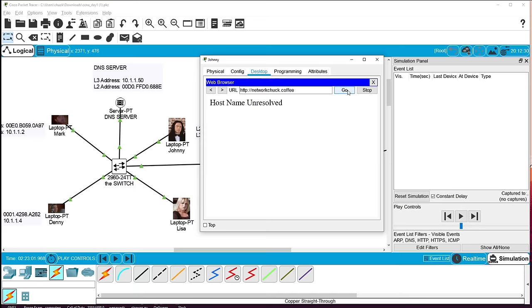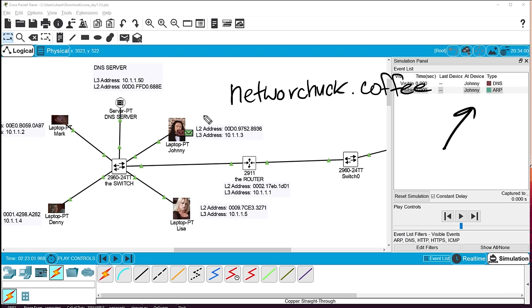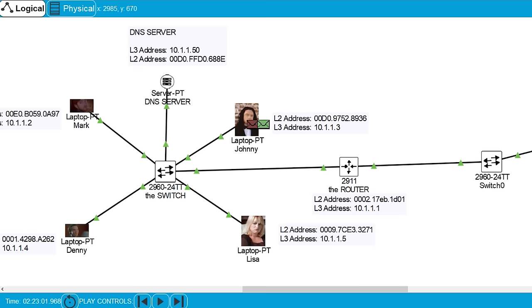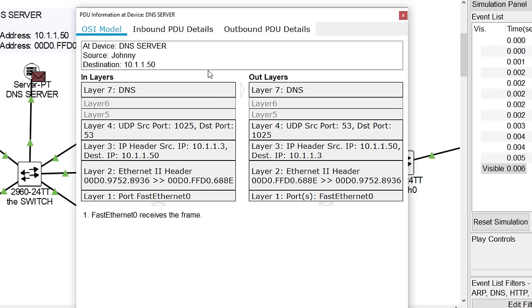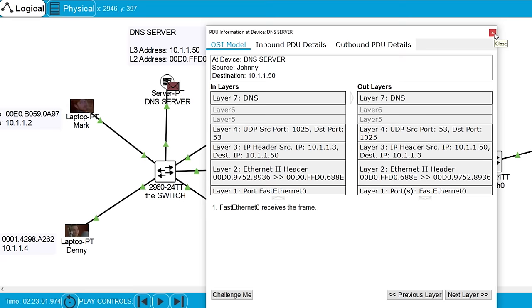I click Go, but I realize I forgot to configure the DNS server in Johnny's settings. Under his configuration, default gateway section, I add the DNS server IP: 10.1.1.50. Back in the web browser, we try again. Another ARP packet — Johnny needs to learn the MAC address of the DNS server at 10.1.1.50. The switch broadcasts it, the DNS server responds, and Johnny gets its MAC address.